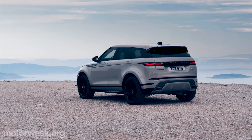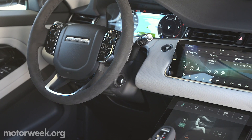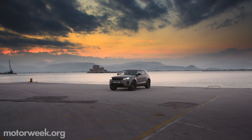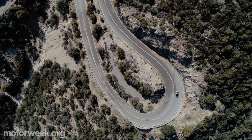Batteries are packaged under the floor to avoid compromising interior room or functionality. With the right combo of luxury, smarts, ability, and looks, the 2020 Range Rover Evoque is equally at home wherever the road or trail takes you.